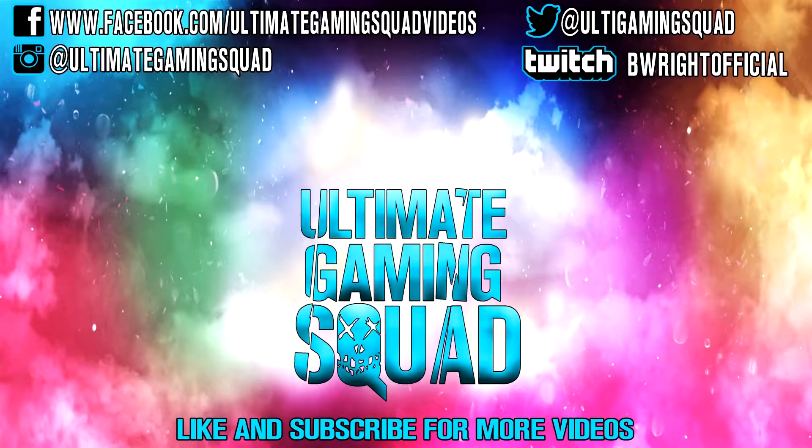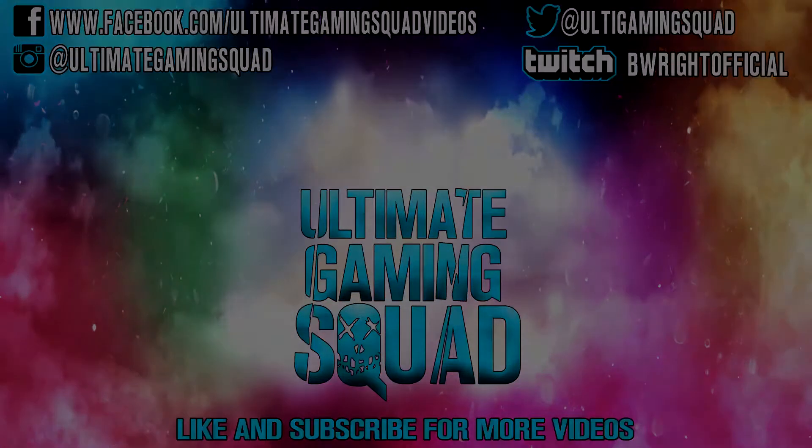Don't forget to like and subscribe for more videos. Follow me on social media, and thanks for watching — we'll see you next time.